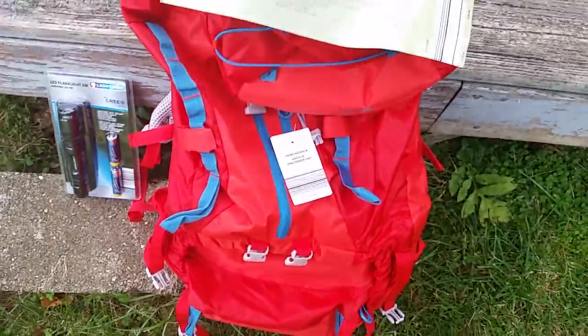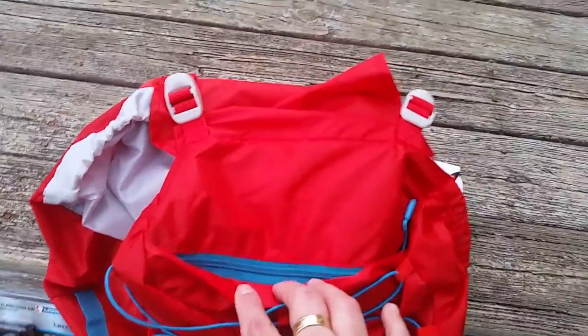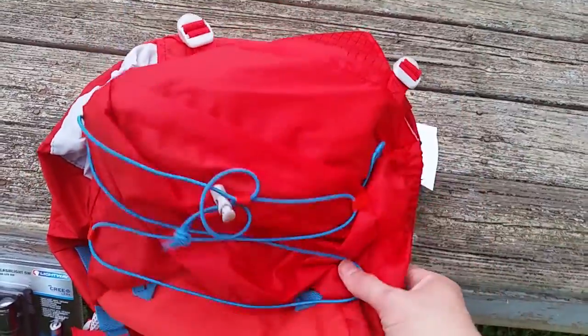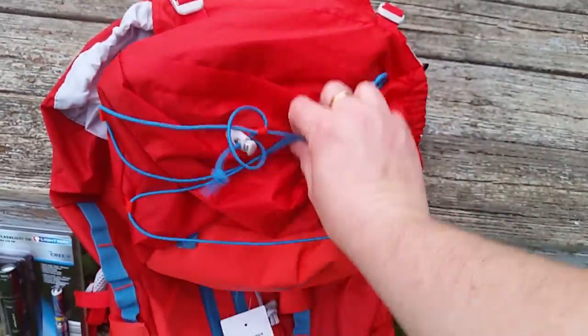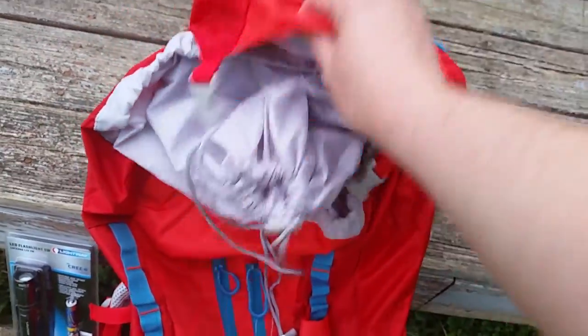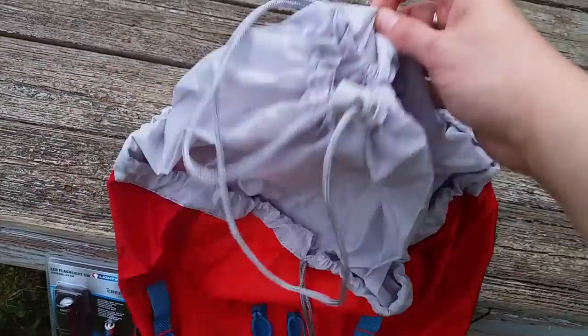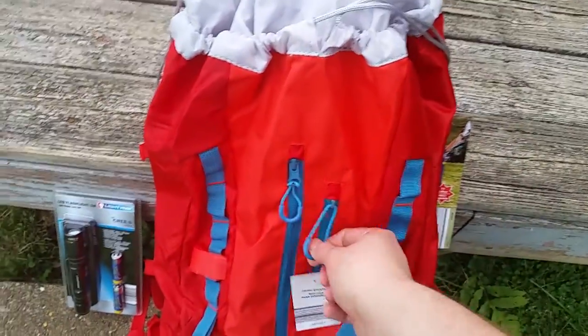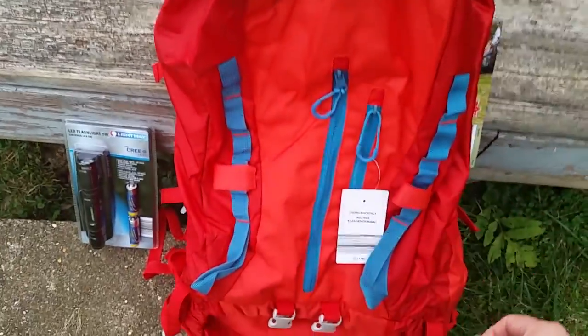I haven't used it yet, as you can see, but it has the zipper compartment up on top, some bungee cord to put things with, and underneath it's got an inner drawstring and an outer drawstring, which is kind of nice. It's also got a zipper here and another zipper compartment.